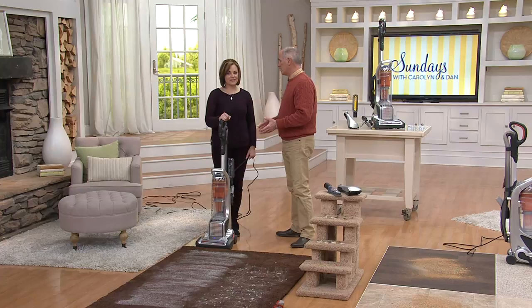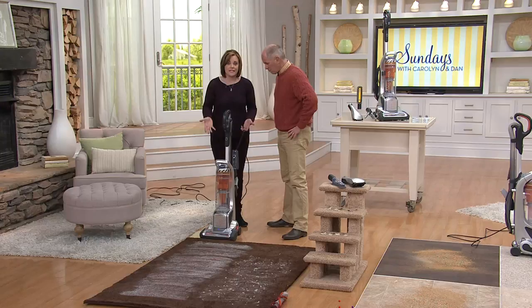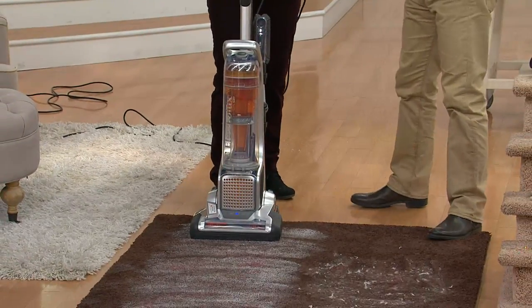I remember the old Electroluxes — they were really powerful, but they weighed the same as a Buick. They were workhorses, and they still are today. They just made them more in the type of vacuum we like here in the United States — it's very typical now to want it upright. What you have here is their workhorse; it is the pet version. It actually won the 2013 Housewares Award for greatest design, and it has a special technology in it, which I'm going to show you.